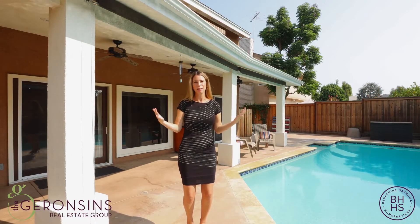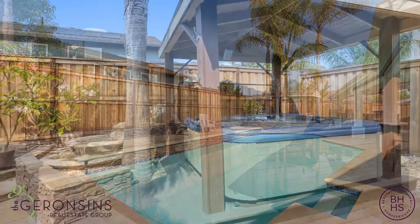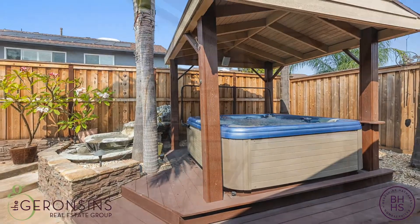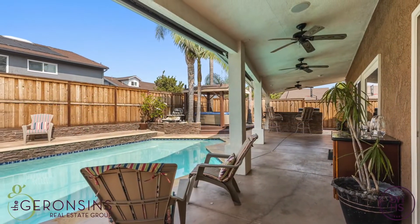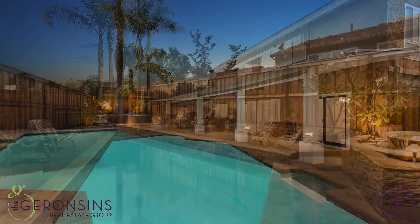On a warm day like today, there is no greater investment than a home with a pool. Sparkling pool and above ground spa, covered patio to enjoy the shade on a sunny day, barbecue to grill out and entertain with family and friends.